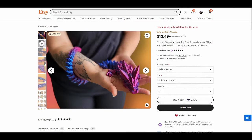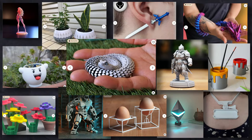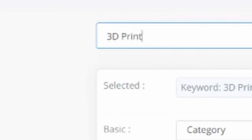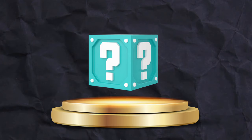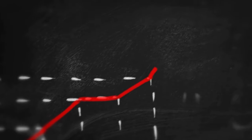I searched Etsy for days, going through hundreds of pages to find the best 3D printed products to sell, and the results were, well, interesting to say the least. With so many products to choose from, I sorted them into categories based on their niche and used my favorite product research tool to determine how many monthly sales they were getting. The ideal product and niche to sell in are determined by a variety of factors, but today I'll only be focusing on the sales in each niche to see which products are in high demand.